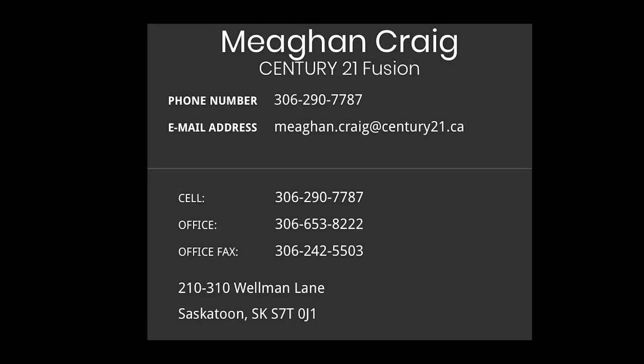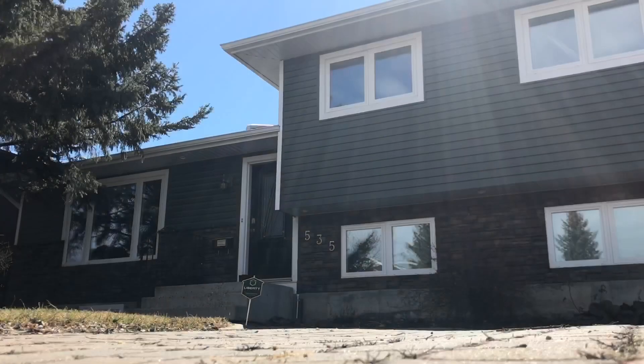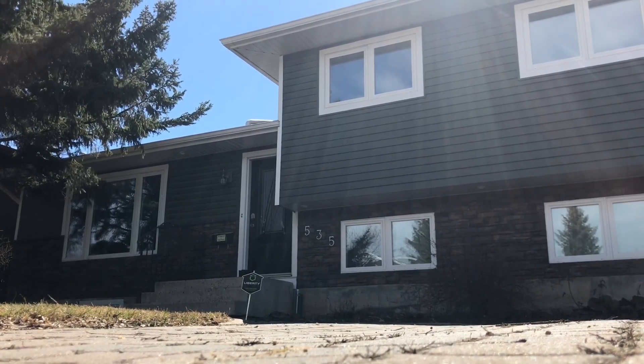And here's another really nice thing about 535 Cochin Way — new buyers don't have to break the bank, as all new kitchen appliances come with and are included in the listing price. For more information or to book a viewing, feel free to email me or reach me by phone, because there's nothing like home sweet home.